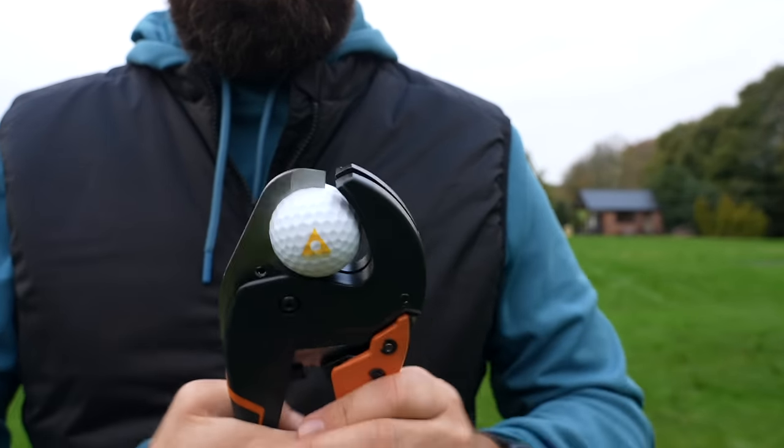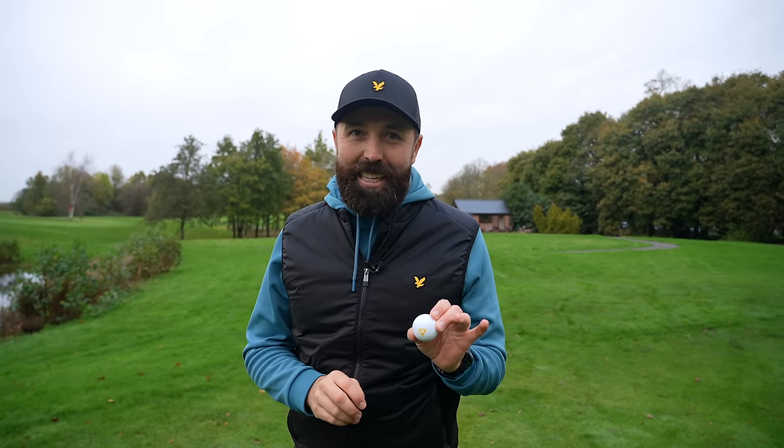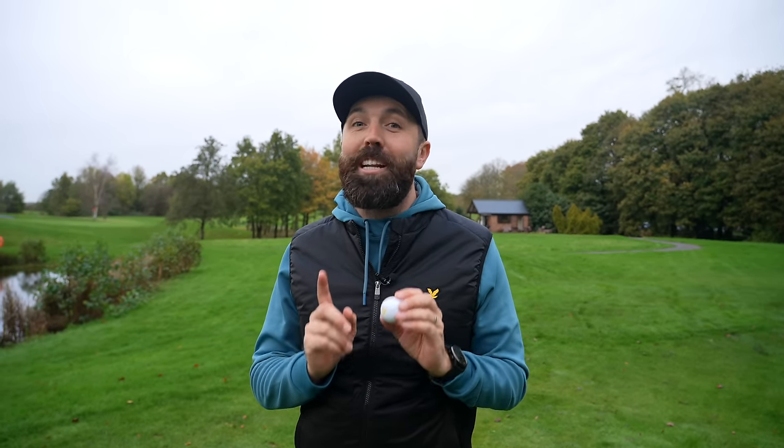Let's chop this one in half. Cutting a golf ball in half that's £17 — I might be the only person in the world that's ever done that with this ball. I mean, that's still £8 each half. That's more expensive than any other golf ball.